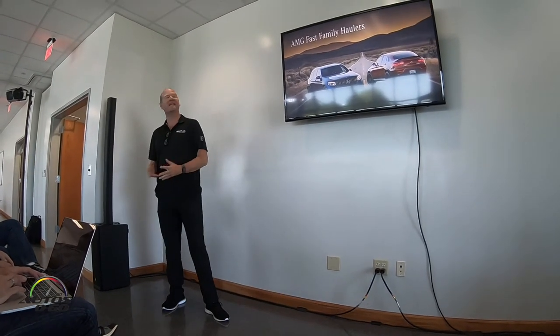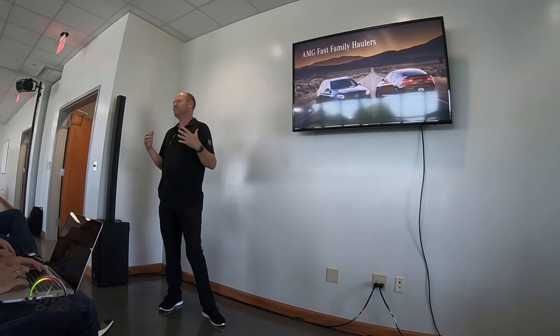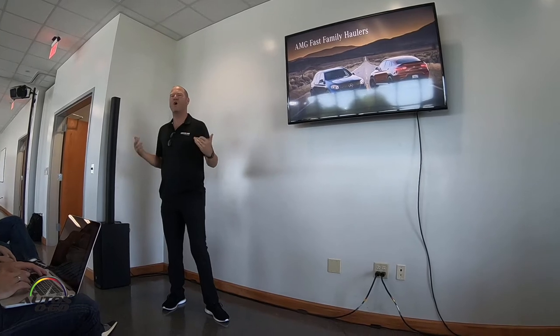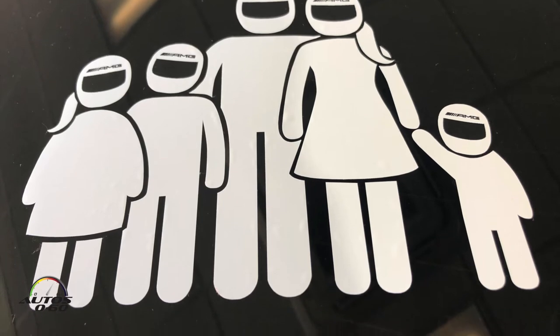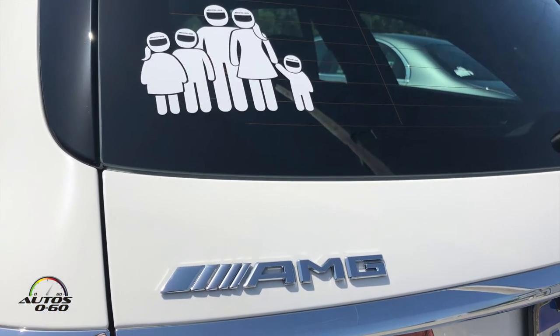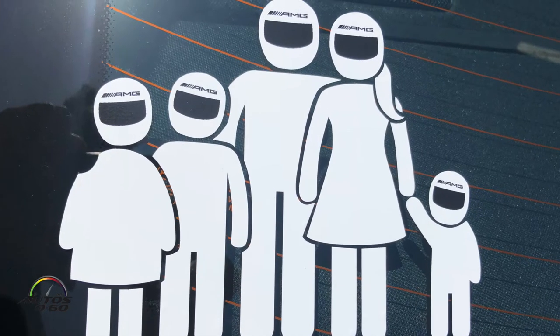Welcome to this event with the latest Fast family of haulers. Since I'm not officially from AMG, I can get away with saying stuff like this: this is for when you need to haul asses, not just haul ass. You'll see the stickers on the back of the cars — a family with helmets on — and I have a feeling those are gonna catch on.